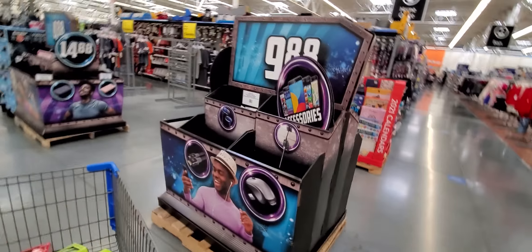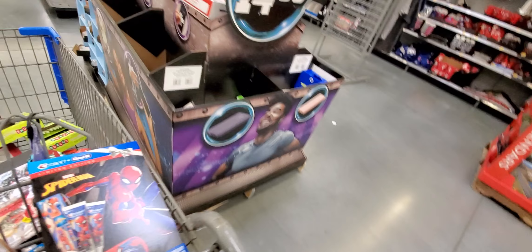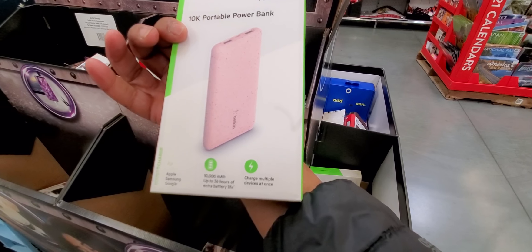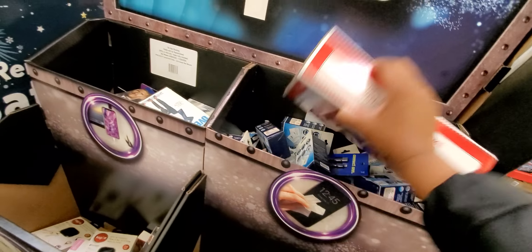$9.88 — sometimes you'll catch them going on sale to $2.50. What is this? A portable power bank. That'll go on sale to $4.80. These are already $14.88 — it'll go down to $7. Then everything that's left over is going to keep dropping.